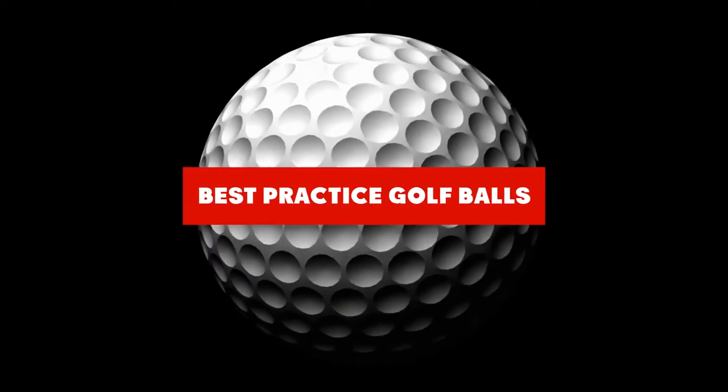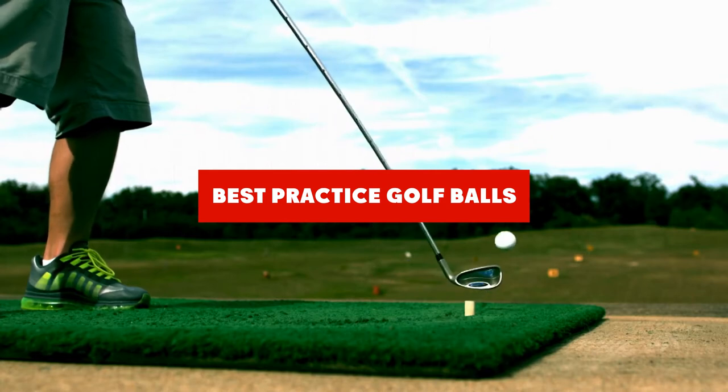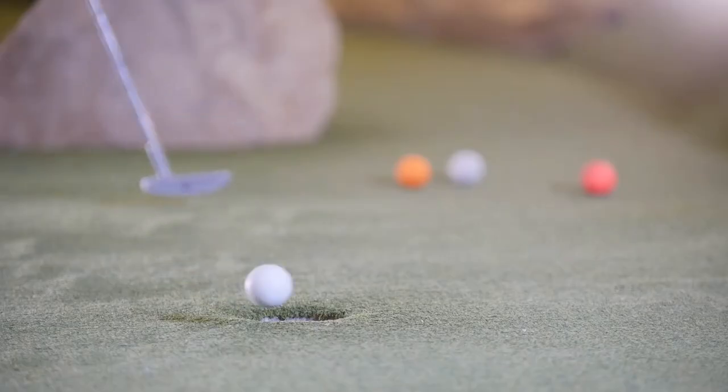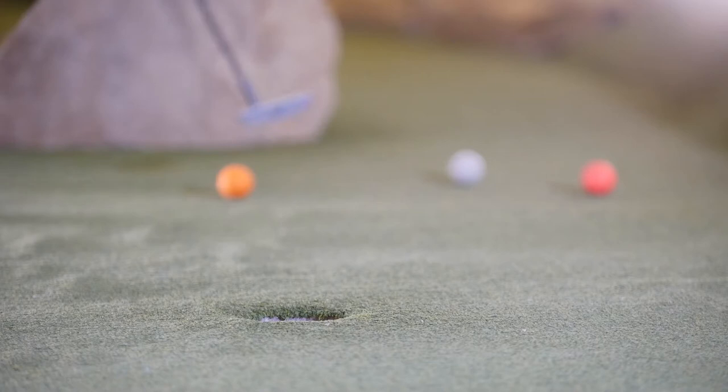If you're looking for the best practice golf balls, here's a list you must see. We made this list based on our personal preference and sorted it based on their features, prices, quality, durability, and reputation of the manufacturers and customer feedback. Also, we've included options for every type of customer. So let's get started.